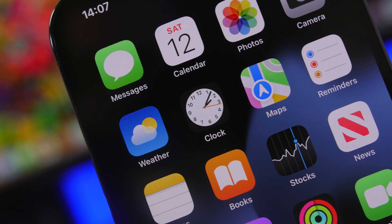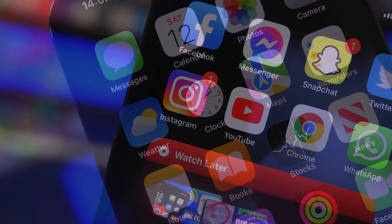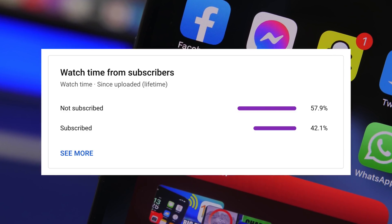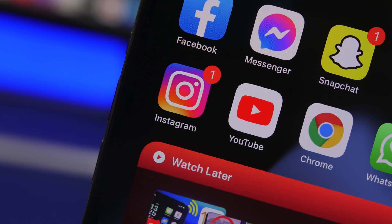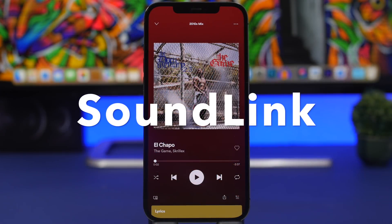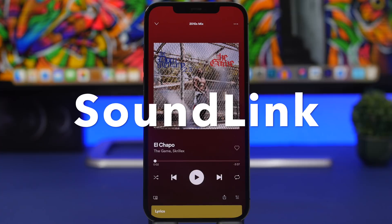Before I get into the apps, another super useful thing is the subscribe button on this video. Most of you that watch my videos are currently not subscribed, so if you could subscribe that would really help out a lot. Now let's get right into the apps.